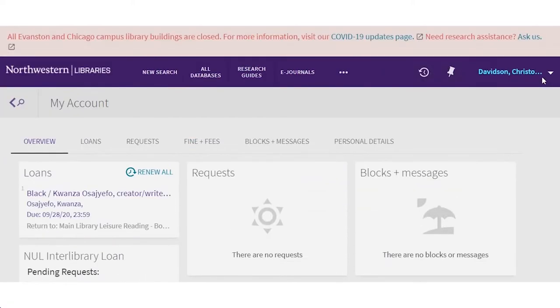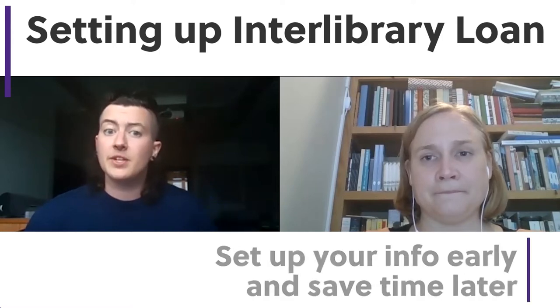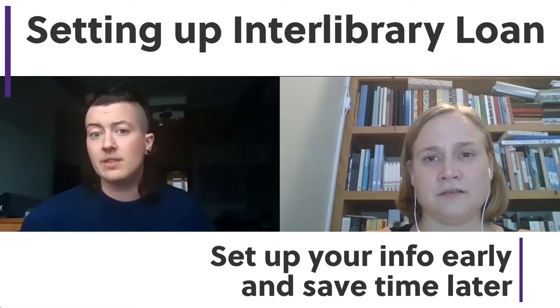So, while I'm signing into things, can you tell me how to set up my Interlibrary Loan account? Of course! So, the first time you sign into Interlibrary Loan, you need to fill out some information, but once you've done that, the requesting process is really simple. It's a good idea to go ahead and get this step out of the way.